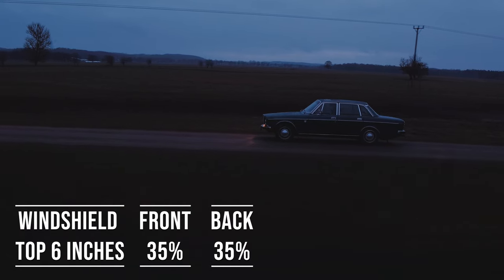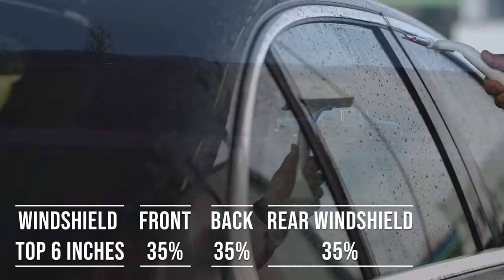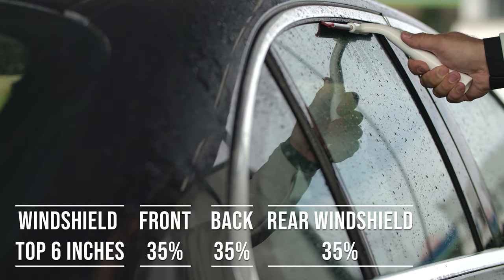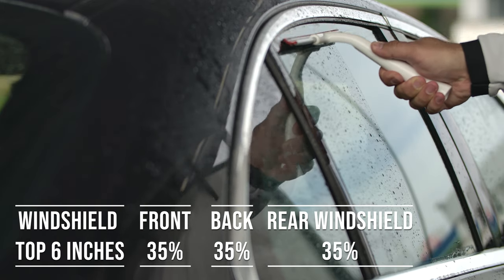When it comes to the backside and rear windshield, Massachusetts allows 35% darkness for these windows. This flexibility is great for added privacy and protection from the sun, especially in the sunny parts of the state.